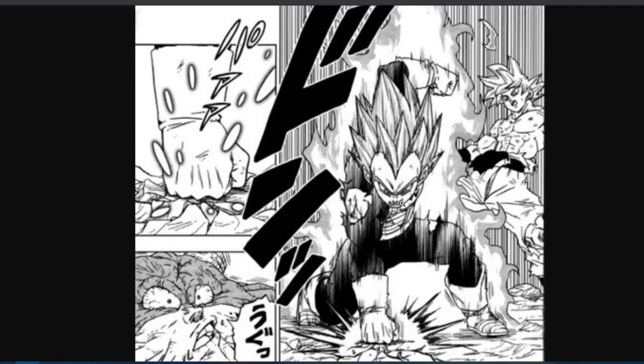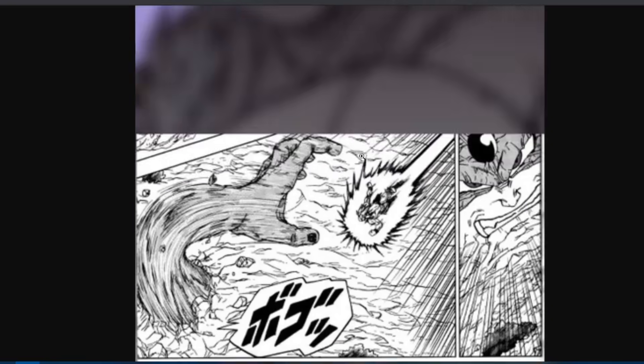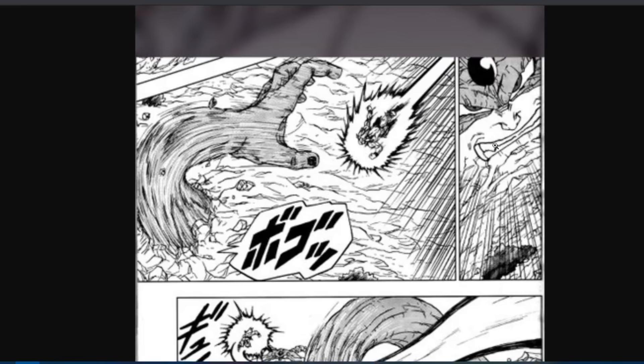First image: Vegeta does indeed help. Vegeta throwing a huge right hand into the ground, which seems to be damaging Moro. This is probably the image that happens after the released drafts from last week where Vegeta says 'out of the way, Kakarot,' and then just punches Moro into the earth, hitting and hurting him.